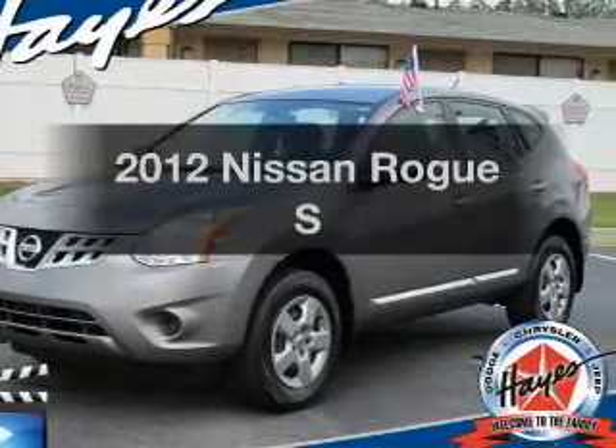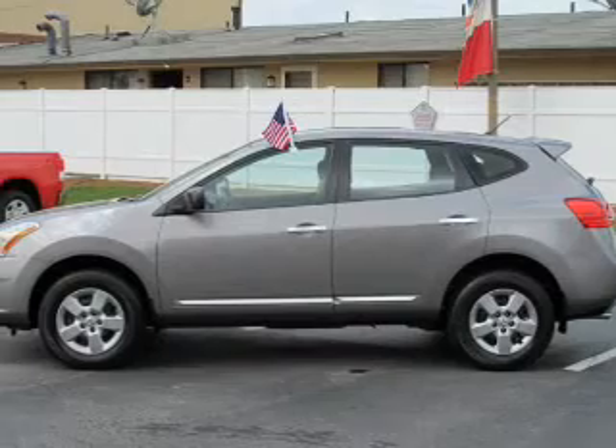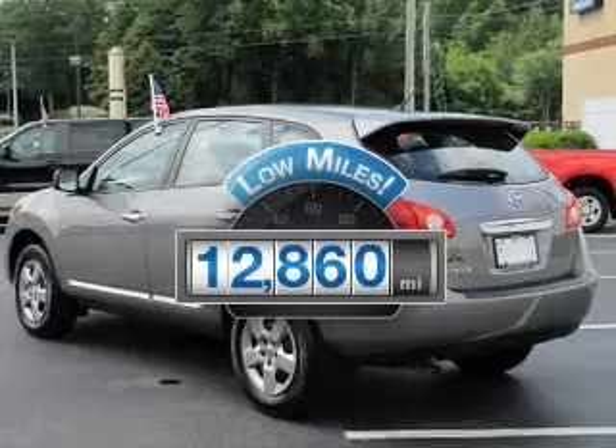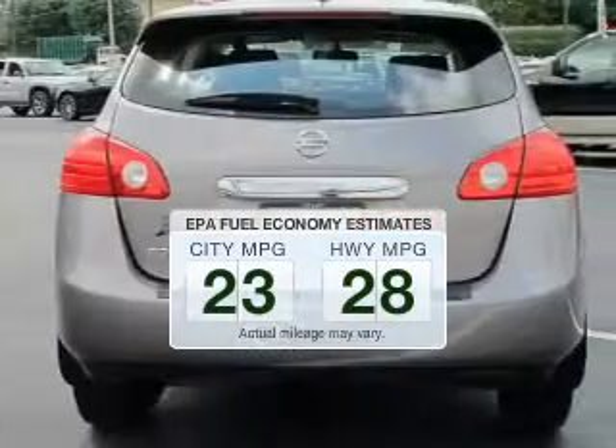Get noticed in this 2012 Nissan Rogue. If you're looking for an automobile with great attributes, look no further. Why worry about high mileage? Choosing a ride with lower mileage is the right choice for your busy life. In the city or on the highway, you'll spend less time at the pump with this fuel-efficient vehicle.